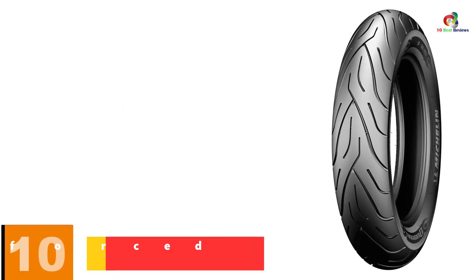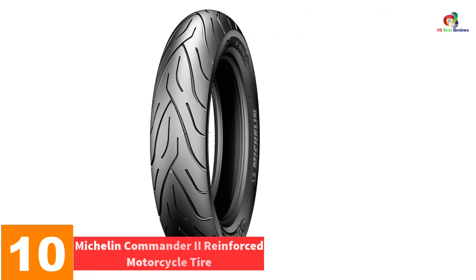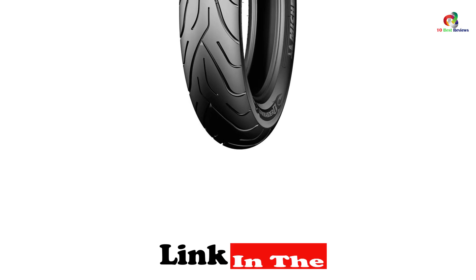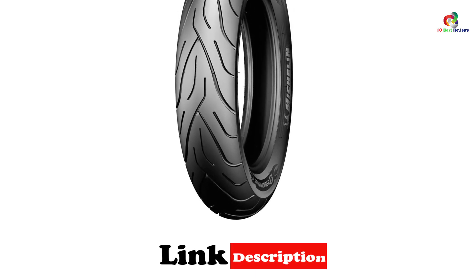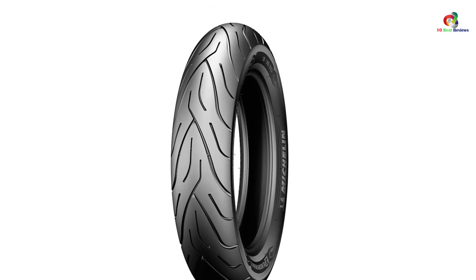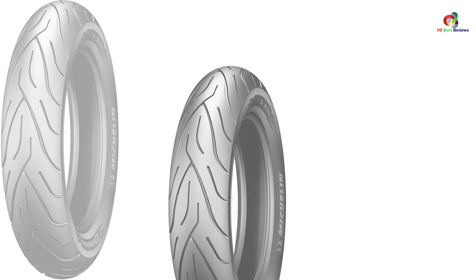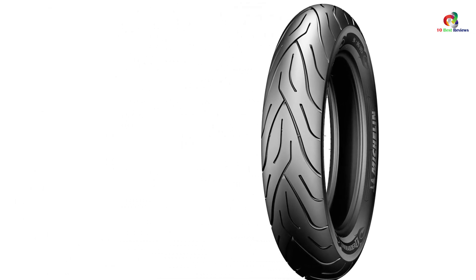Starting at number 10, we have the Michelin Commander 2 Reinforced Motorcycle Tire. You don't have to choose between durable and superb quality tires because Commander 2 Michelin motorcycle tires possess both these qualities. The best thing is that you don't have to break your bank to get these tires because of the reasonable price. With their easy steering profile, ultra-comfortable highway ride, and distinctive styling, Michelin Commander tires combine a custom look with superb handling and precise steering, and help deliver the long mileage that serious riders expect.